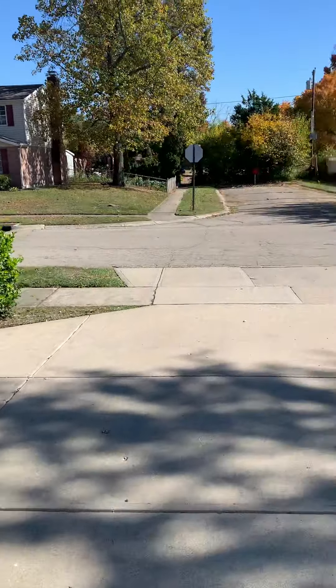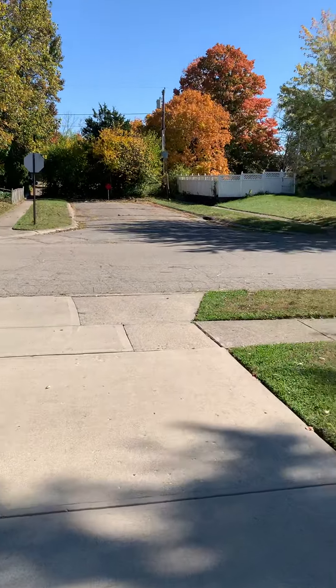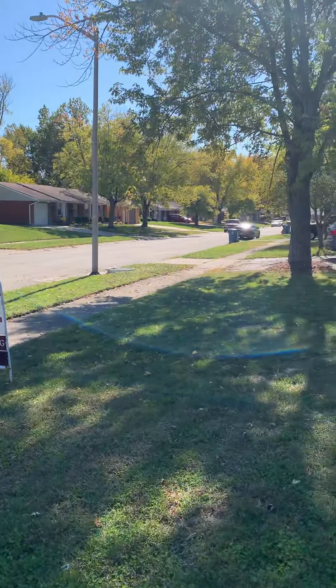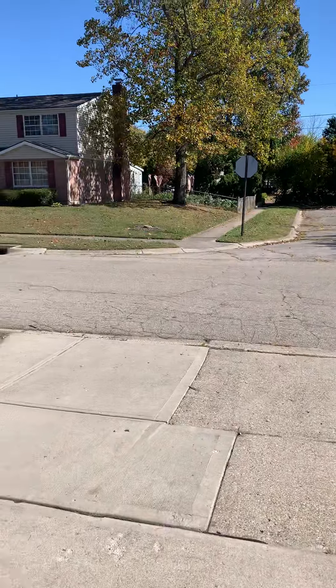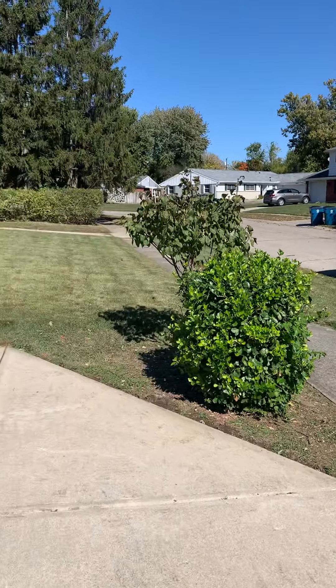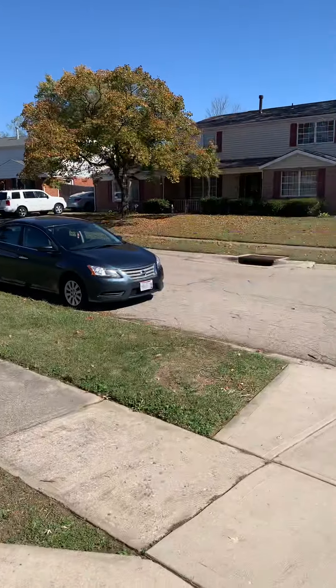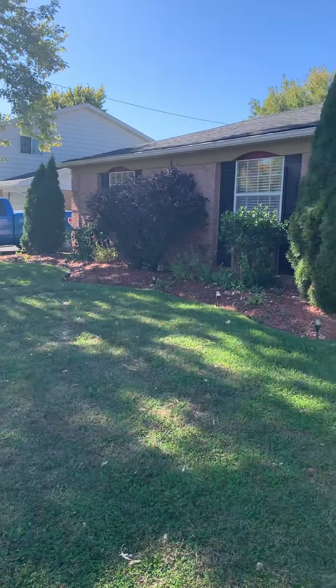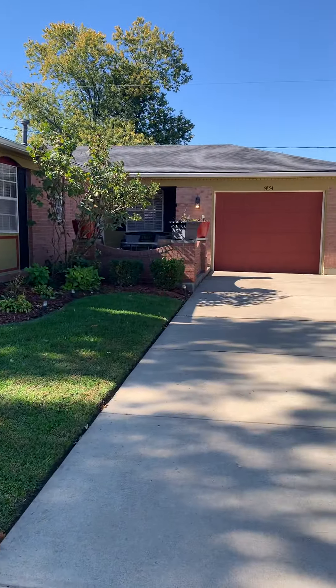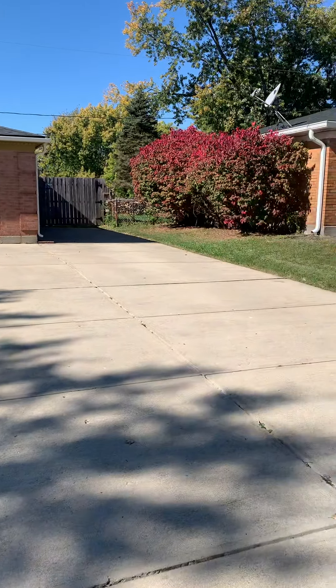Out here on Penswood, right in front of a dead end, which is nice — you don't have anybody come down around there. Now down around the corner and up the street a little ways, a lot of rental properties, but they're not really in close proximity to you. Nice extended driveway.